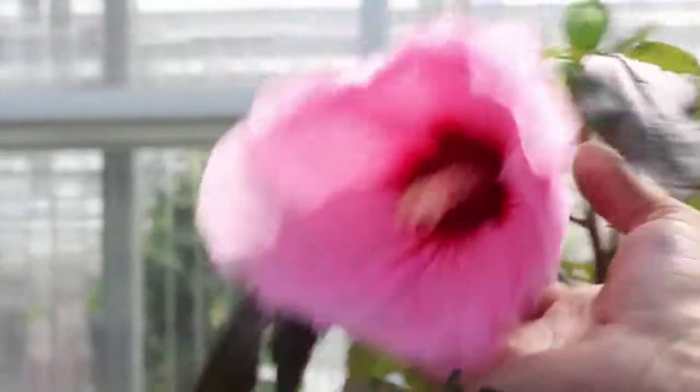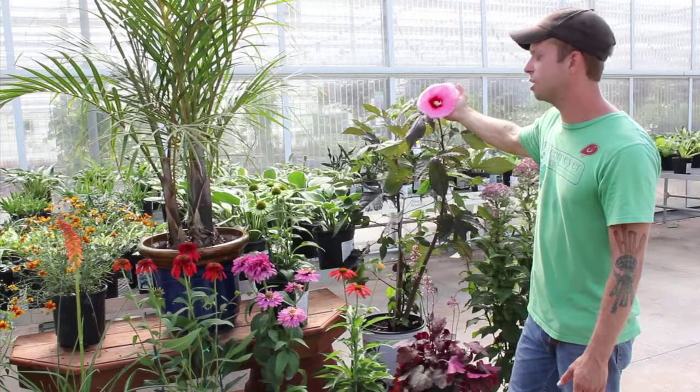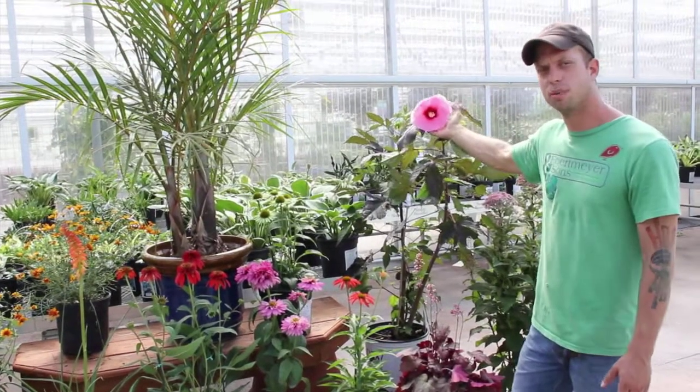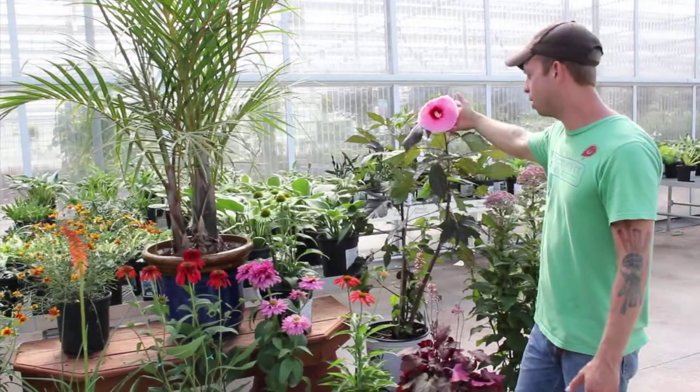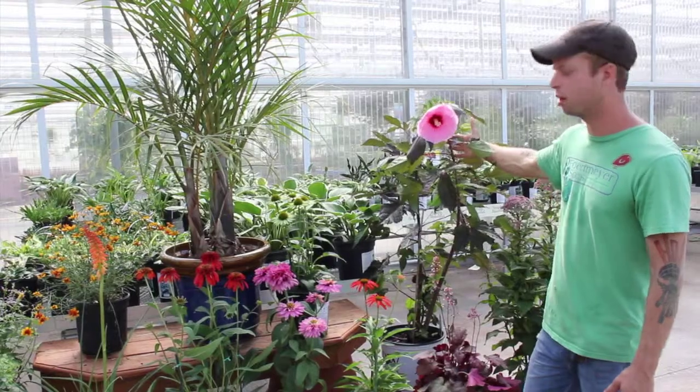Hibiscus. This flower here is beginning to senesce, but these flowers can be up to dinner plate size on plants up to five or six feet tall, sometimes even taller. A showstopper for the back border of the garden.